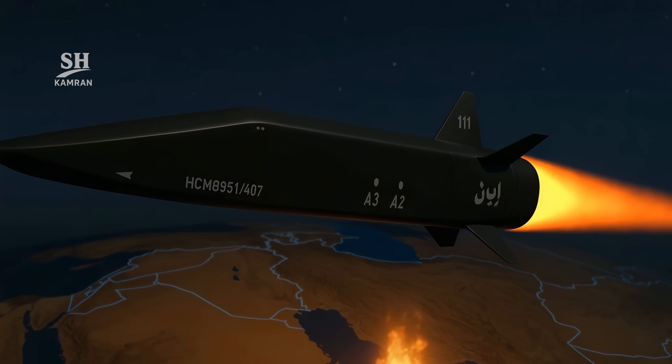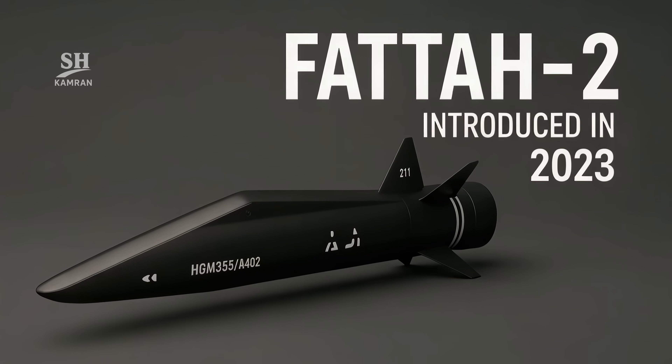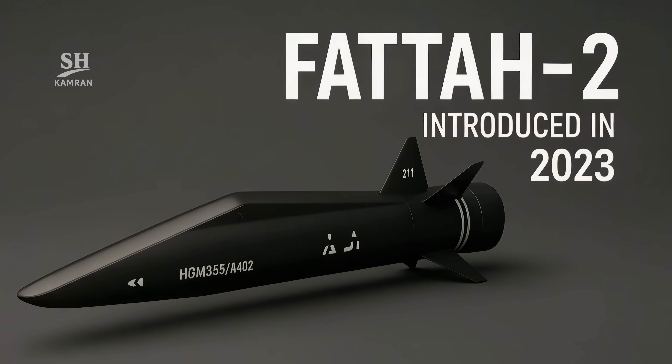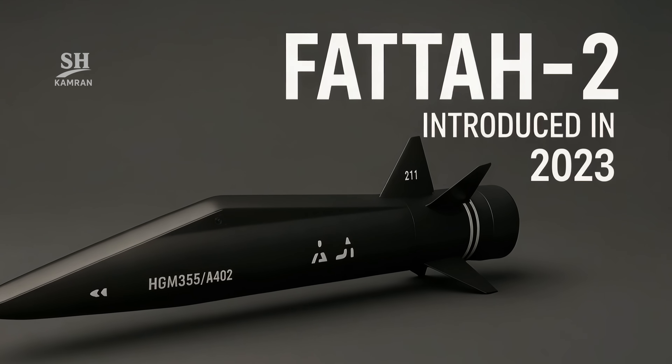We examine the step-by-step functionality of this missile. Fatah was first unveiled in 2023, but the version reported two days ago was a more advanced one: Fatah II.